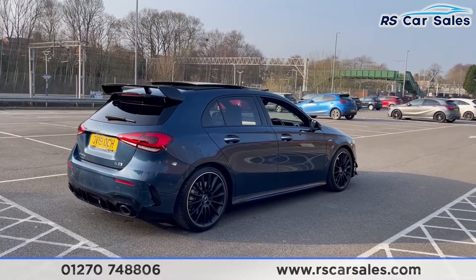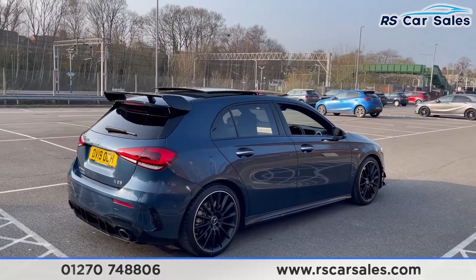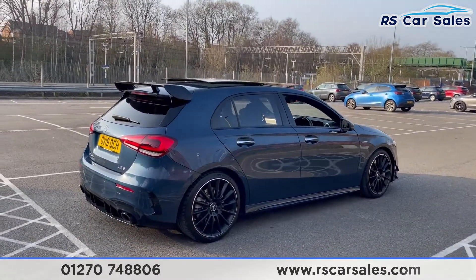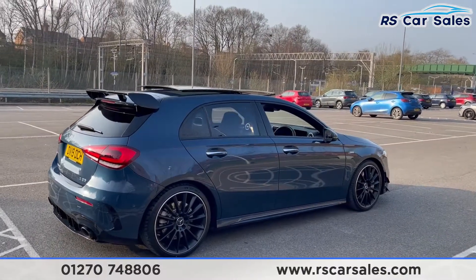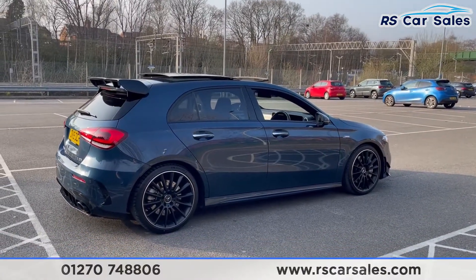There are lots of black accents on this vehicle, such as the black window trim, privacy glass on the rear, and the black rear spoiler. This vehicle is free from any major marks, dents or scratches, and the rear looks superb from every angle.